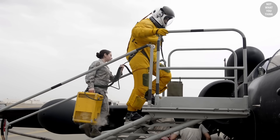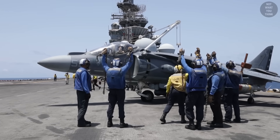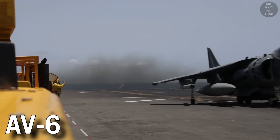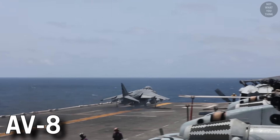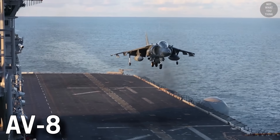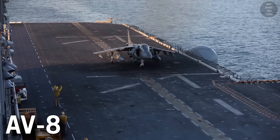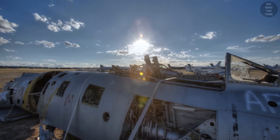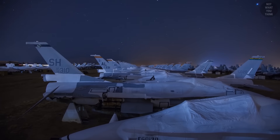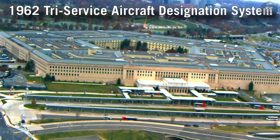Throughout the video we did provide examples of misdesignations, but probably one of the coolest is related to the V/STOL-capable Harrier, which should have been designated AV-6 but was given the designation AV-8. One theory suggests that AV-8 was chosen because it reads as 'aviate' — a designation chosen for pun. We should also mention that the designations covered were only for the basic mission types; there are a few more modified mission types which we left out. If you're interested, look up the 1962 Triservice Aircraft Designation System.